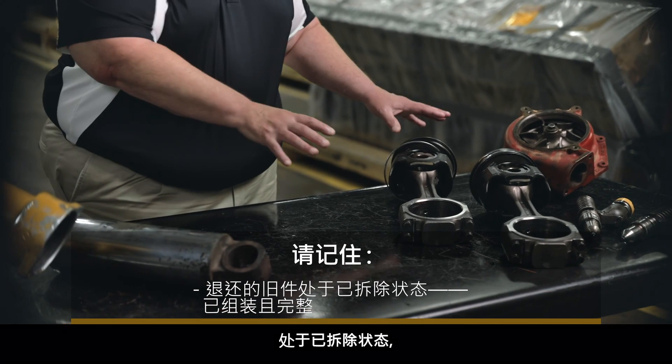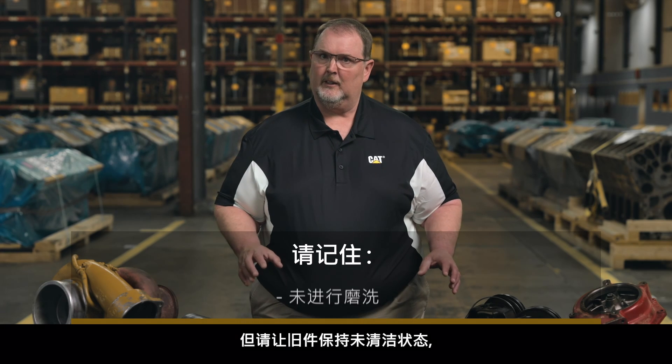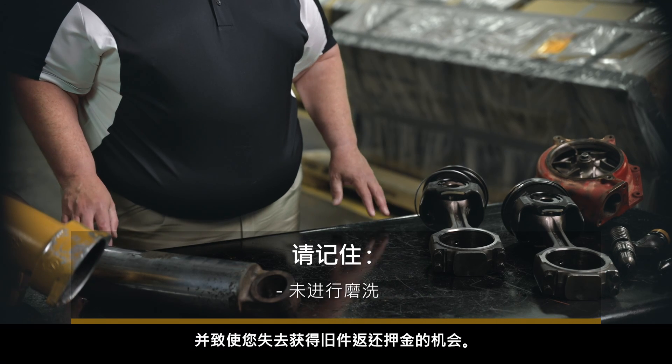Just keep in mind, we want the core in an as-removed condition, assembled and complete. Oils and fluids must be drained, but please keep the core dirty, as abrasive cleaning could impact the quality of the part and cause you to lose the chance to receive a core refund.